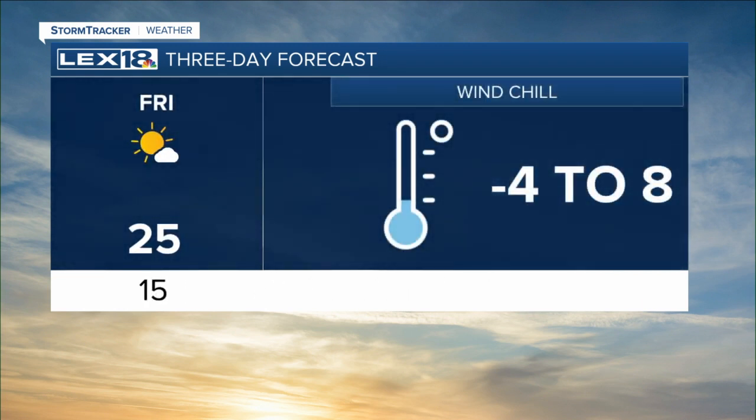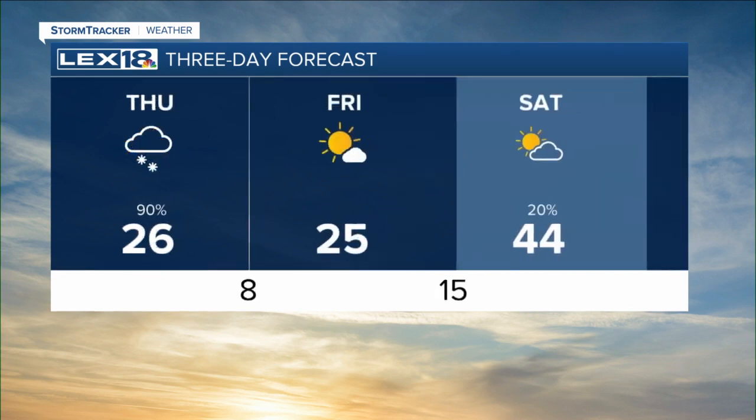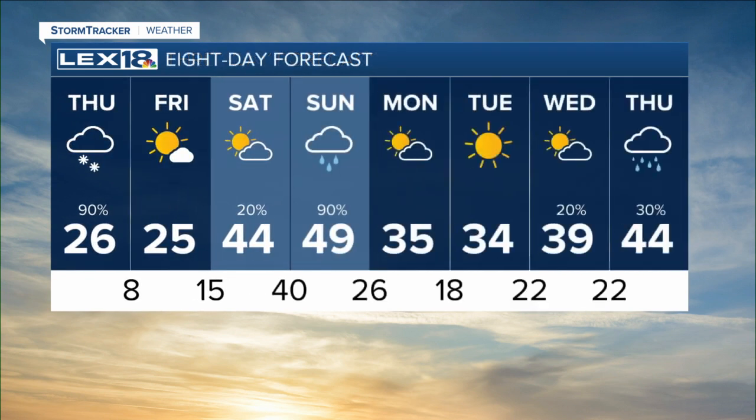Into tomorrow, that wind chill range — we're talking anywhere from below zero to single digits throughout much of your Friday. And then you're back in the 40s, talking about rain chances into the upcoming weekend. By the end of the weekend, Sunday, and then another cold shot — temperatures in the 30s early next week.